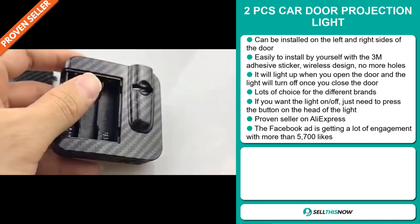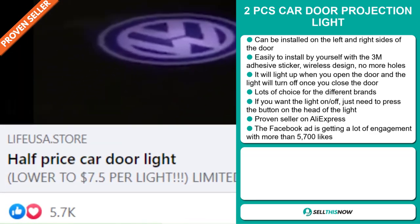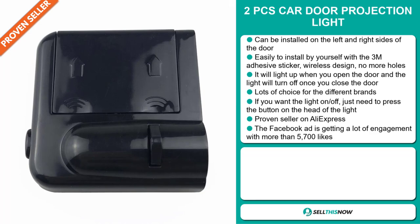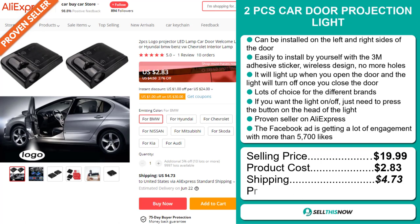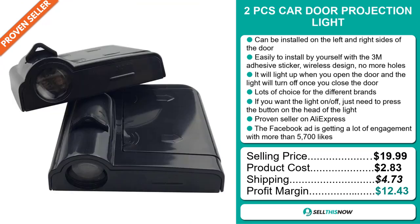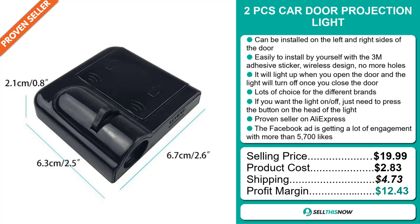The Facebook ad is getting a lot of engagement with more than 5,700 likes. The selling price is just under $20, whereas the product cost is only $2.83. Shipping will set you back $4.73, so you're looking at a good profit margin of $12.43. Sell this now.